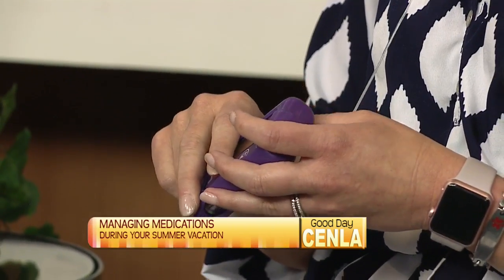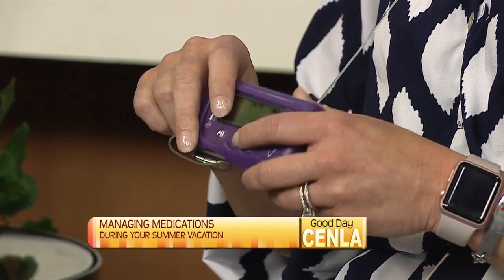As an insulin pump user myself, on one of my vacations in the past I acted like I wasn't diabetic and just walked right into the water with it on. Not all pumps are waterproof — some of them are, but this one wasn't. You learn that firsthand. Keeping things like that in mind — just like your cell phone, you don't want to walk into the water with it on.